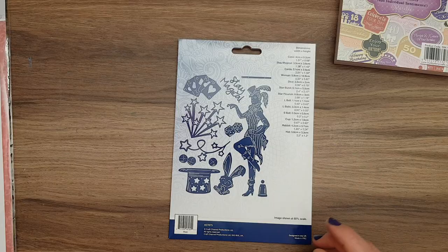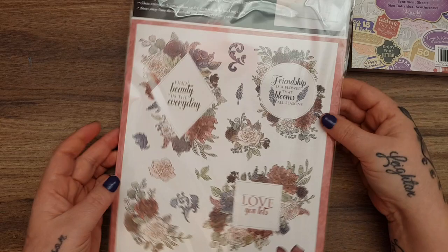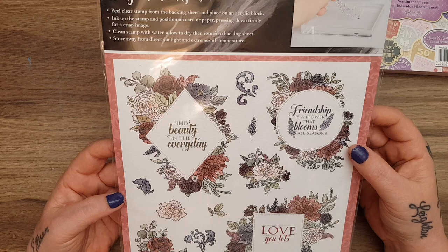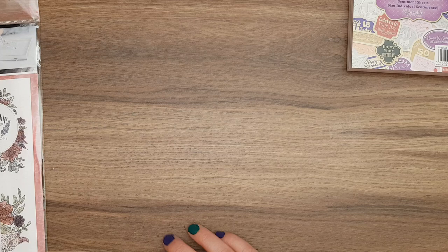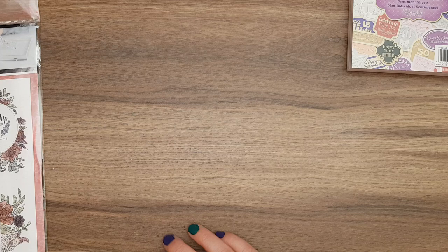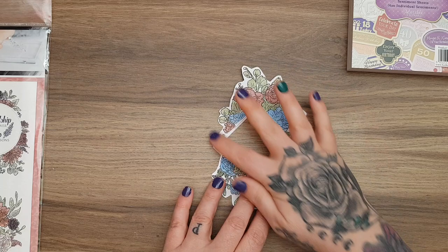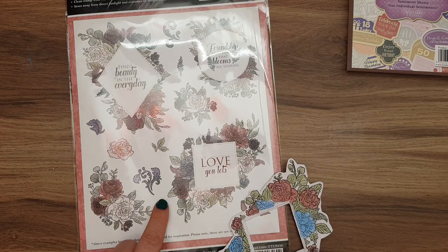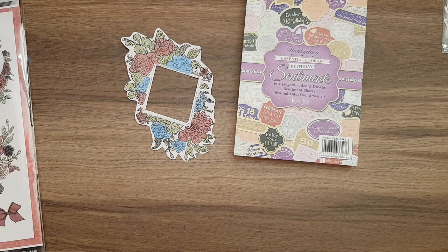The last thing I picked up was this - you'll know by now how much I love the Rose Reflections kit by Hunky Dory. I've got the cards and the kit, and this stamp set was on sale for £9.99. It's absolutely beautiful - 'Friendship is a flower that blooms all seasons, find beauty in every day and love you lots.' I already stamped one out, coloured it in, and cut out the centre. They're really lovely stamps and I coloured them in the colours of the Rose Reflections kit.